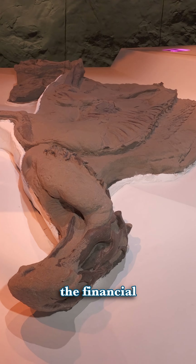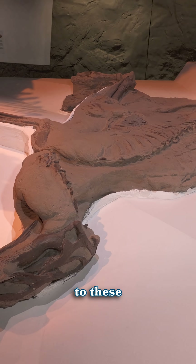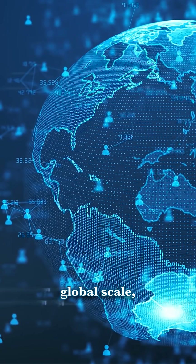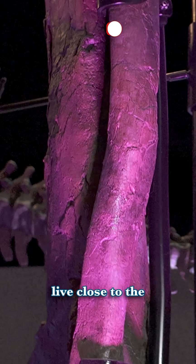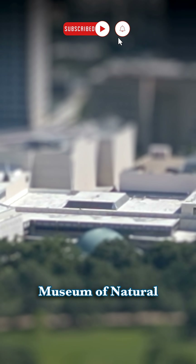This also lowers the financial impact and allows more people to have greater accessibility to these creatures, to inspire curiosity on a global scale, rather than simply being lucky enough to live close to the real specimens, like right here at the Houston Museum of Natural Science.